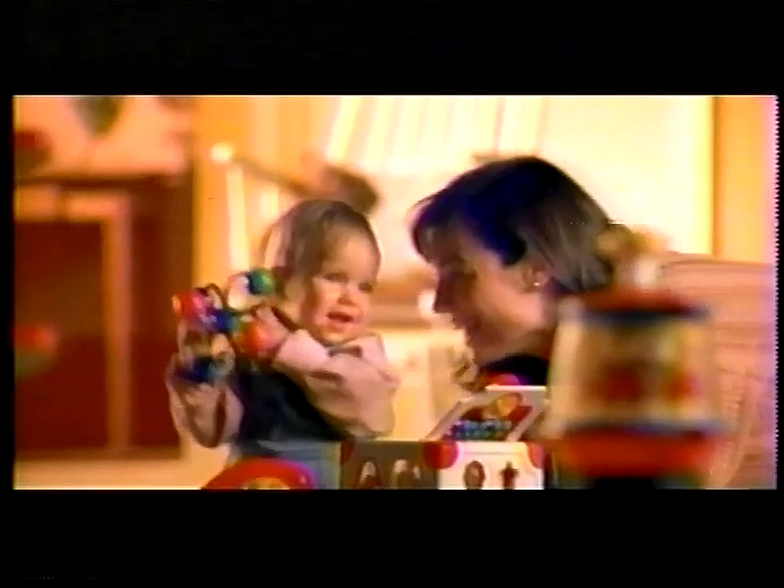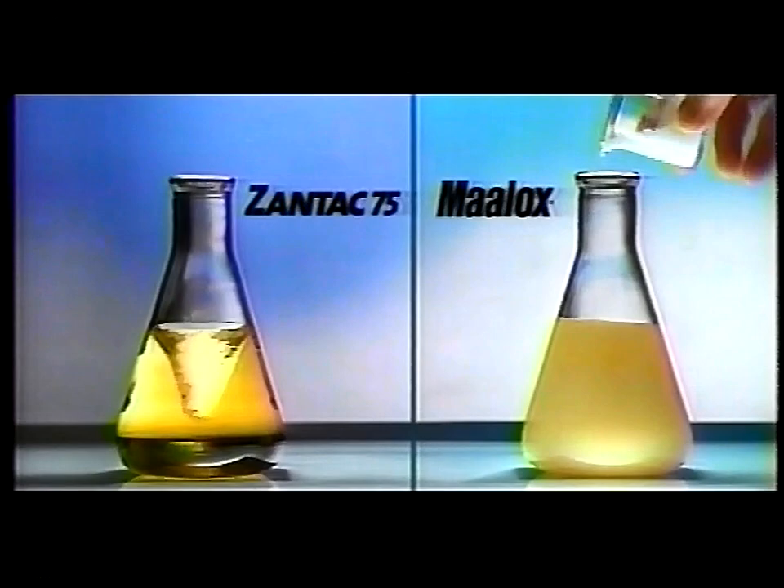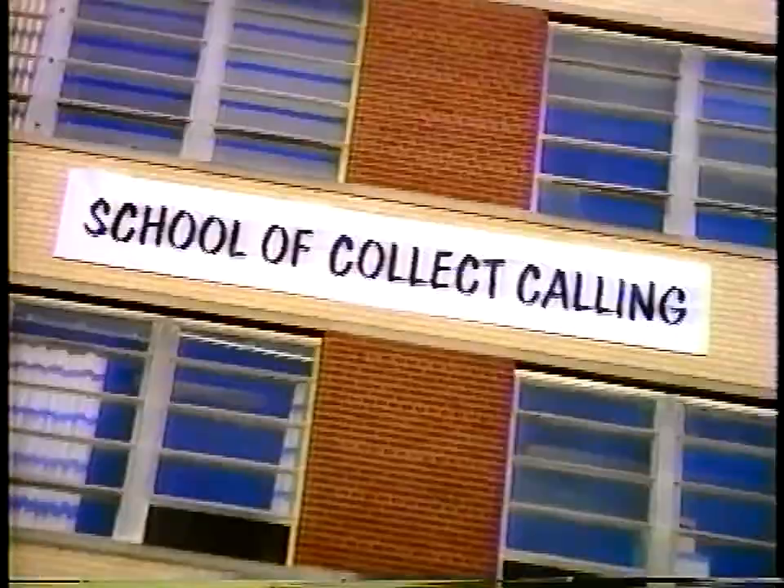A baby needs mommy every second, no matter how mommy feels. So for a bad case of heartburn, I needed fast relief. I thought about Zantac 75, then I remembered in the hospital they gave me Maalox. Maalox starts to work on stomach acid in about one minute; Zantac 75 could take over 45 minutes to start working. That's just one of the reasons Maalox is the first choice of hospitals. Do as hospitals do, make it one minute Maalox.